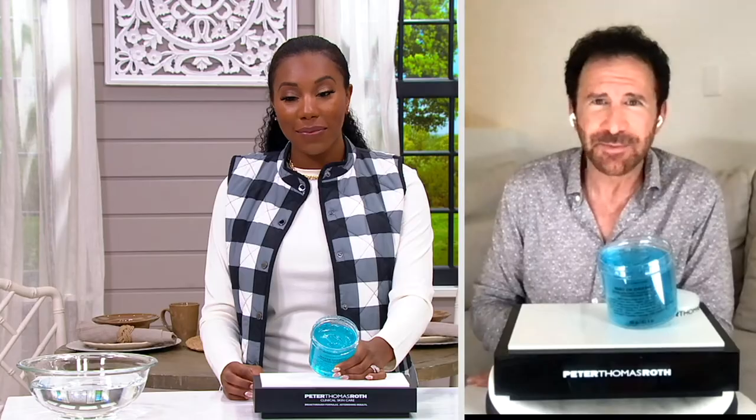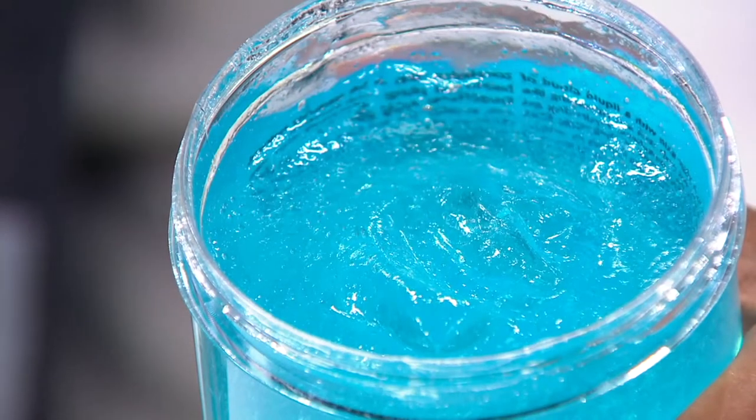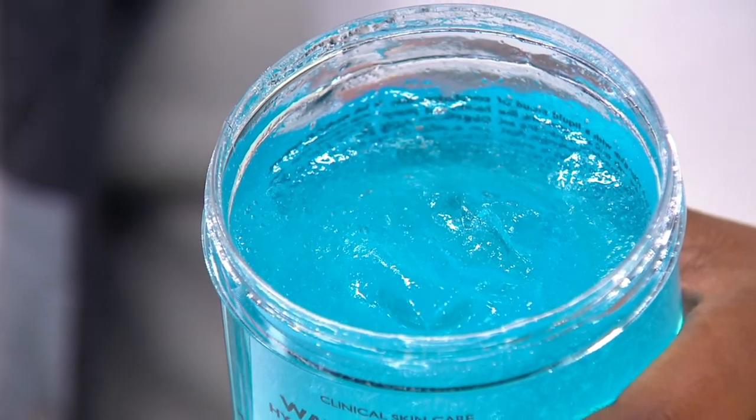This has 20% hyaluronic acid as a mask. You just put it on, do whatever you're going to do, and then take it off. You're going to get this instant hydration from hyaluronic acid — pulsed moisture, that's what it does. It's a fantastic product. Everyone has been asking about the Water Drench cloud cream mask, and here it is. You're seeing something brand new today, and you are the first to have it.